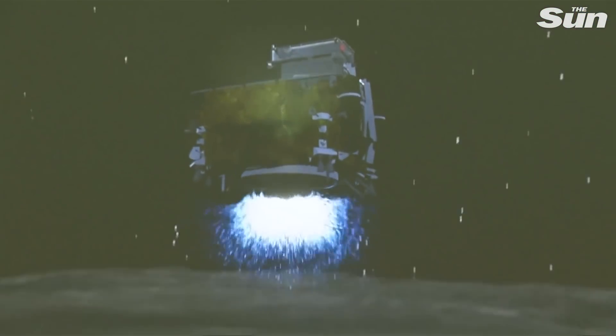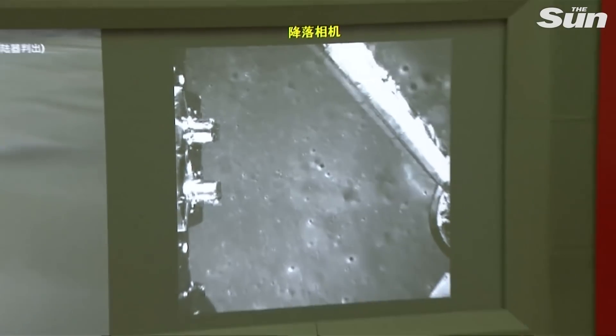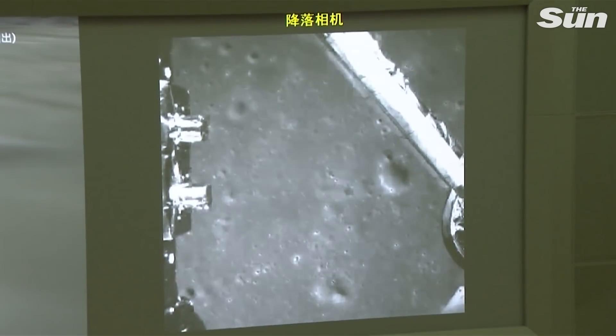The Chang'e 5 mission will have sample return from the near side of the moon. We believe that it will be necessary and very meaningful to have samples back from the far side of the moon.